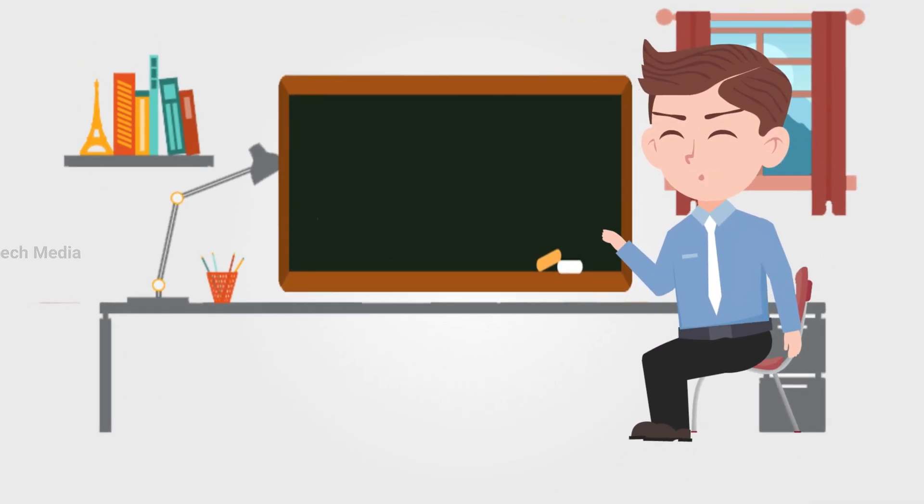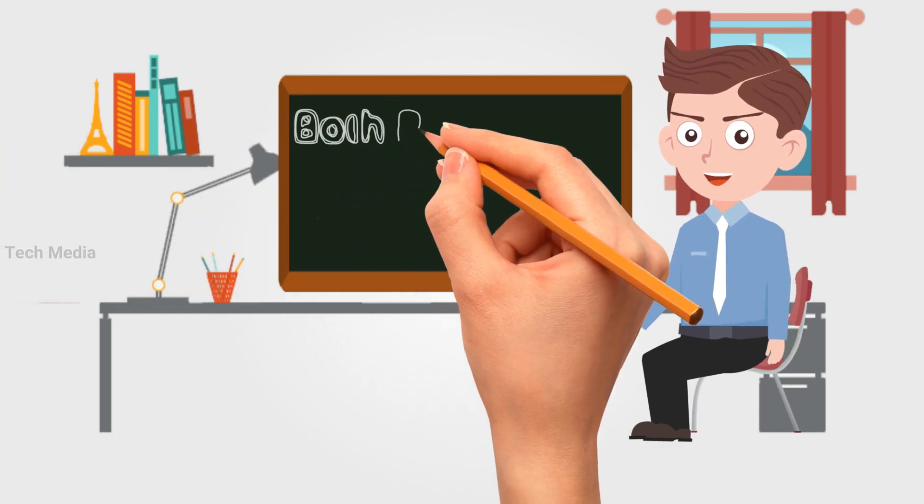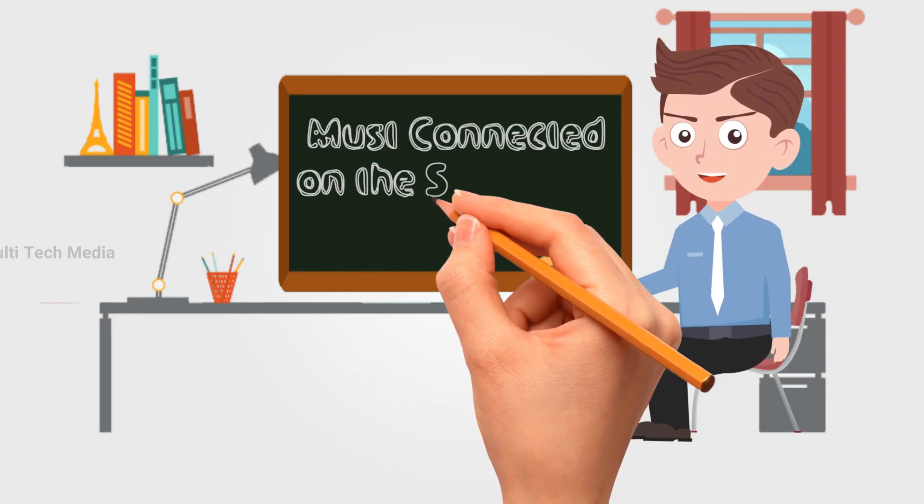Make sure your WhatsApp is updated to the latest version on your Android. Also, make sure both phones are connected to a power source and that they are also connected on the same Wi-Fi network.